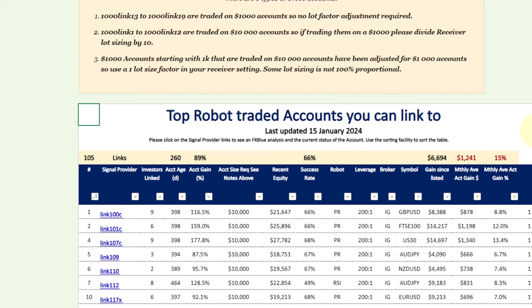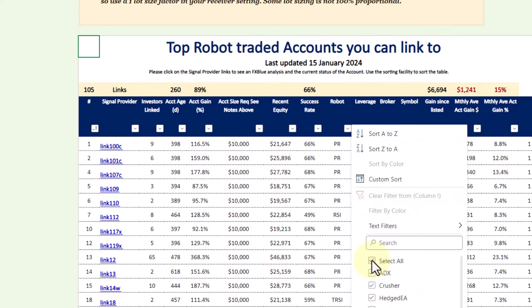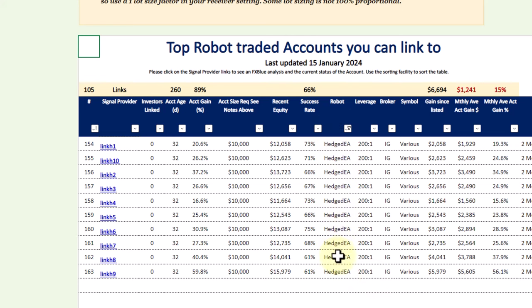In order to show you that, I'm going to go to the robot filter, deselect that, go for the Hedged EA and apply it. Now we've got a list of the Hedged EA accounts. You can see they have special names — they're simply named 'Link H4 Hedged' and so on. That's as simple as it can get.